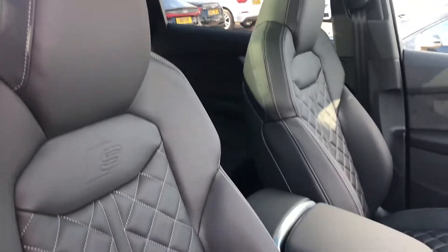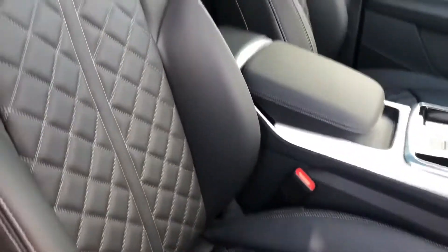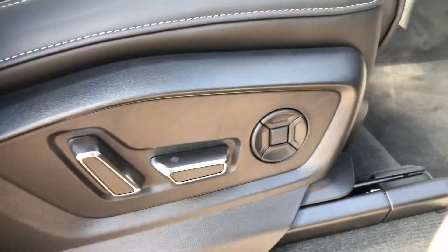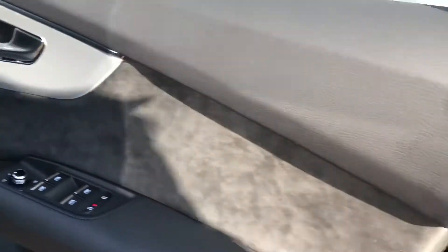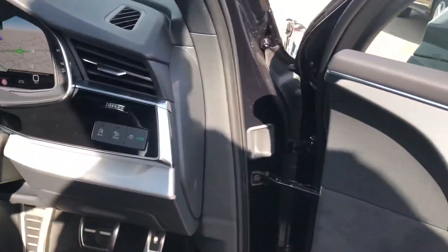Moving on to the inside, you've got the sport front sport seats in full leather with the diamond stitching, and you've got your S logo embossed there as well. The two front seats are heated, electrically adjustable, and you've got your lumbar support just to add that extra comfort. You've got your illuminated S door sill trims, Alcantara styling inside the door, and your central locking system as well.